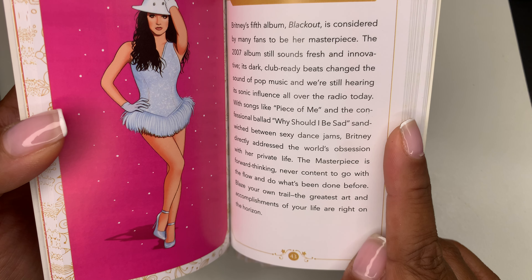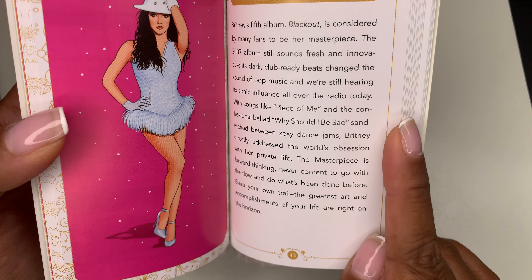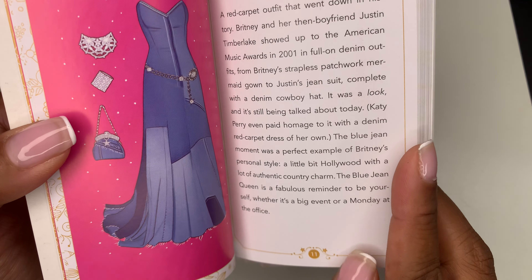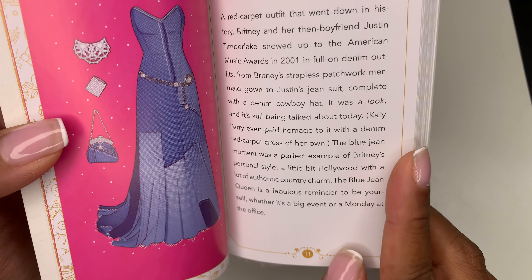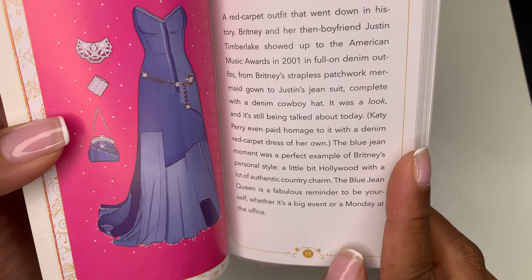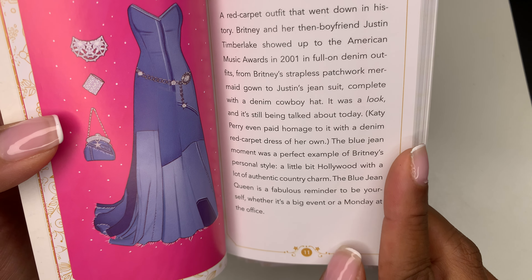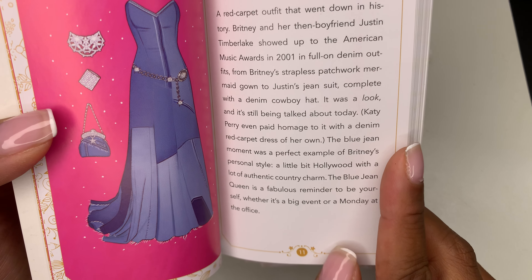The first one was The Artist, and it says: Britney's artistic talents aren't limited to music. When she isn't working, she loves to get in touch with her inner Van Gogh and spend some time at the easel. One of her flower paintings sold for $10,000 and proceeds went to benefit the victims of the 2017 shooting in Las Vegas. Just as she does with music and dance, Britney uses her art to express herself and never takes her work too seriously. Unlock your creativity and see the world in bright, vibrant colors.